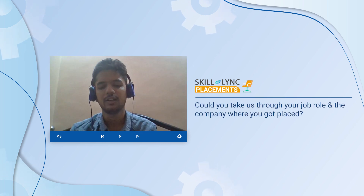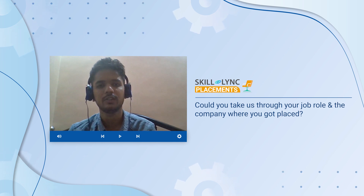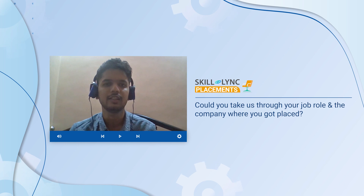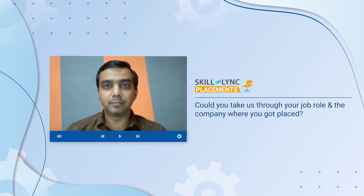Hi Arbaz, firstly congratulations on your placement. Can you tell us a bit more about where you've been placed and the job profile that you've been given? Hi Shina, thank you so much for that. I have been recently placed at Tata LXD as an engineer and I started just yesterday.